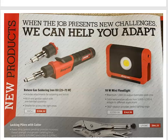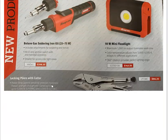Another light they've got out — a 10-watt mini floodlight. Maximum 1,000 lumens, and it looks like you can adjust the color temperature from 3,000 to 5,500 Kelvin. That's $143.